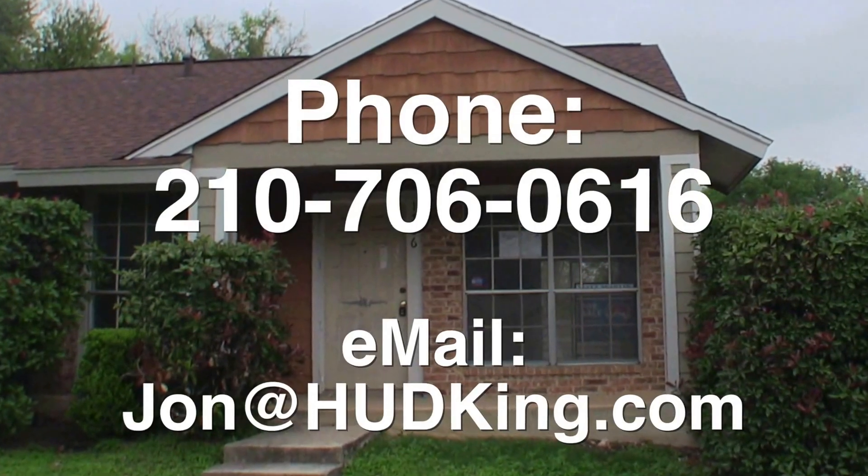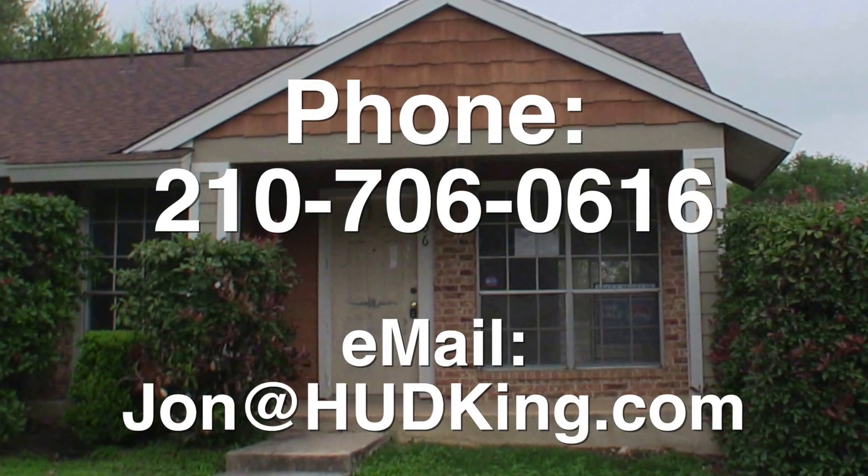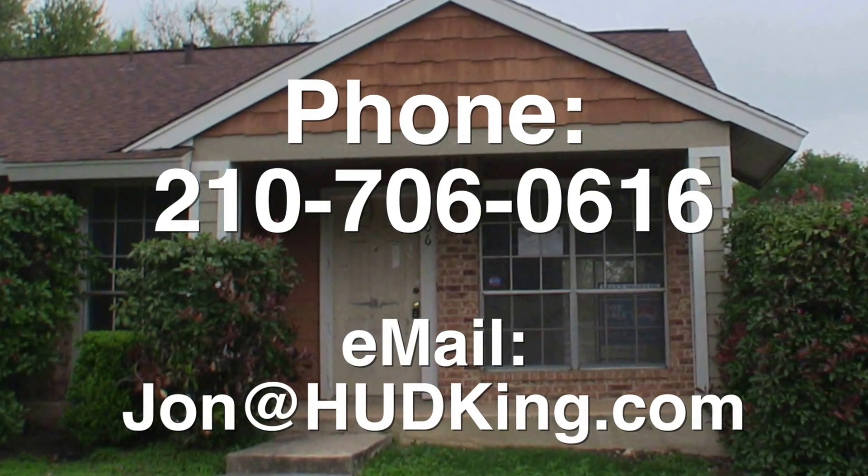If you're interested in this home and you don't have a realtor, I would love to earn your business. You can reach me at 210-706-0616. My name is Jonathan, I am the HUD King, and I want to help you find your castle.